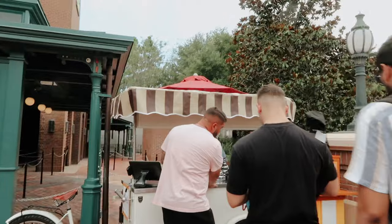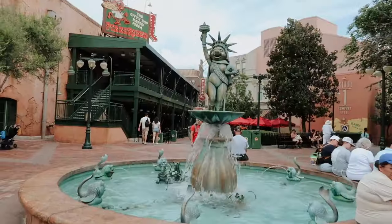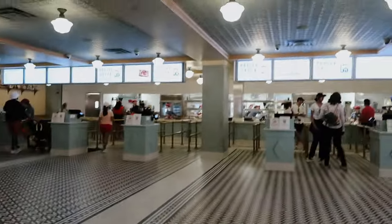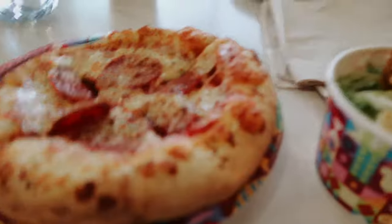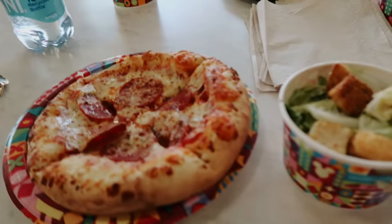There's a new ice cream stand here, which is cool. Sherry and I were hungry so we grabbed a salad and a teeny tiny pizza at Pizza Rizzo.